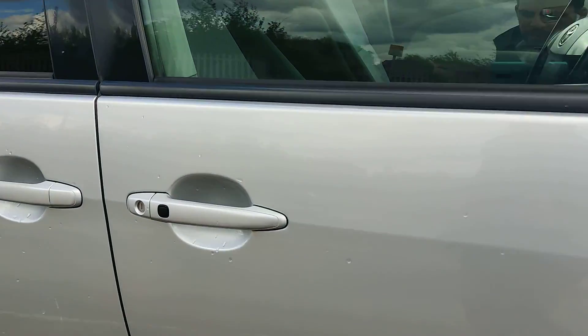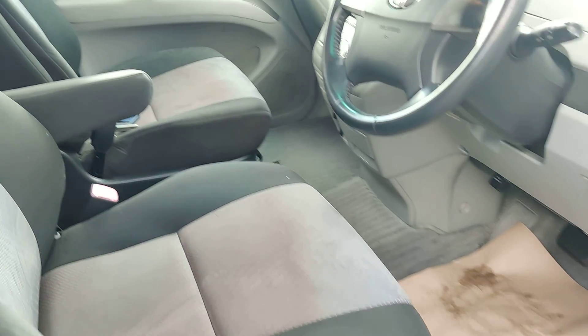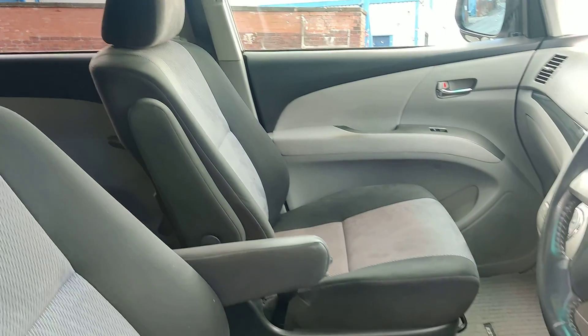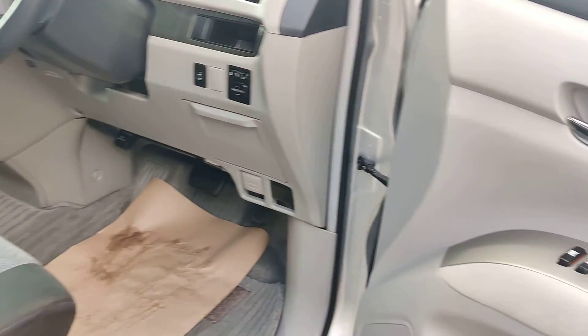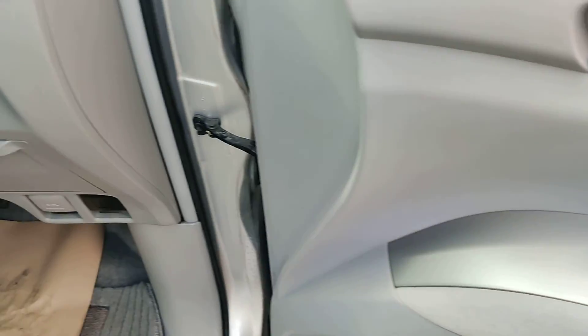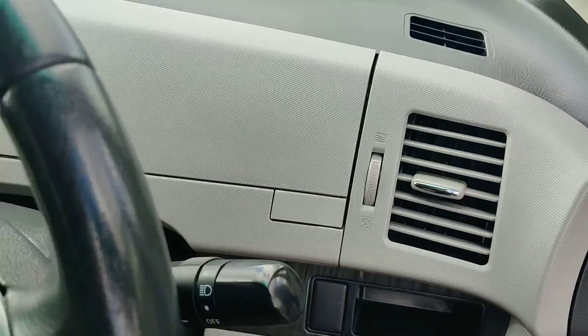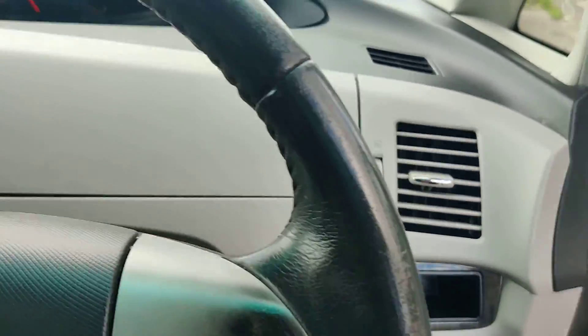It's got keyless entry and keyless start. It's got all auto electric windows, front and rear. Electric mirrors, folding mirrors. It's got a passenger electric door.